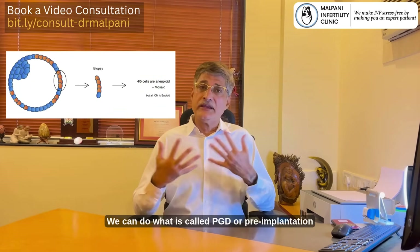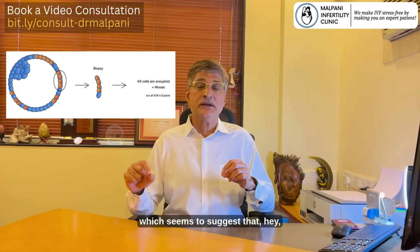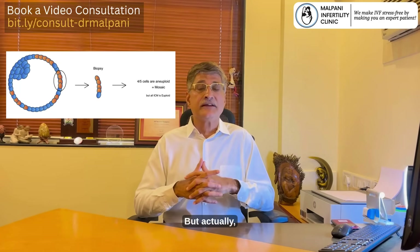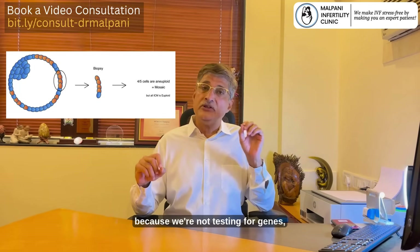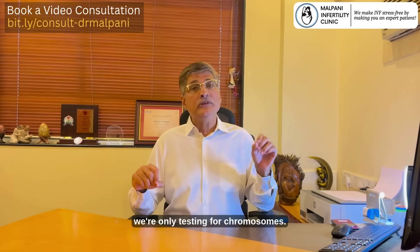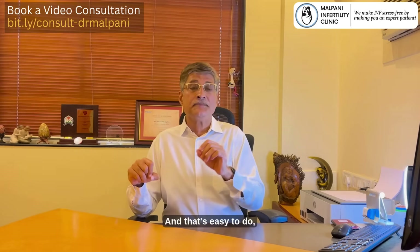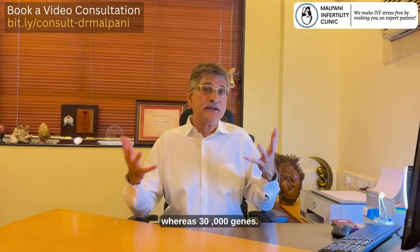So yes, it's true — we can do what is called PGD, or pre-implantation genetic diagnosis, which seems to suggest that you can screen the embryo for genetic defects. But actually, the word PGD itself is a misnomer because we are not testing for genes — we are only testing for chromosomes. So it's more like pre-implantation chromosomal screening. That's easy to do because there are only 23 pairs of chromosomes, whereas there are 30,000 genes.